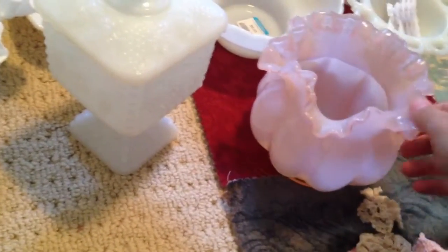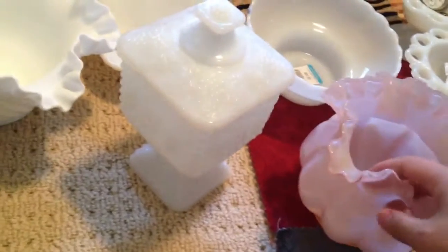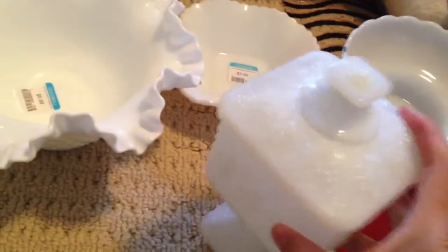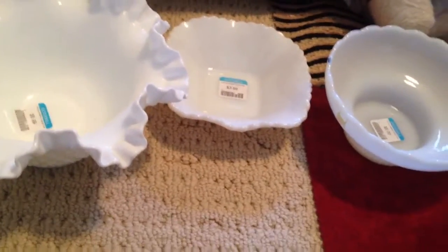And then I also picked up this little jar. It's kind of cute and it's pink, so it's just a little something different in the collection. That's my little collection so far, and I also picked up some jars because I've been knitting a lot lately.